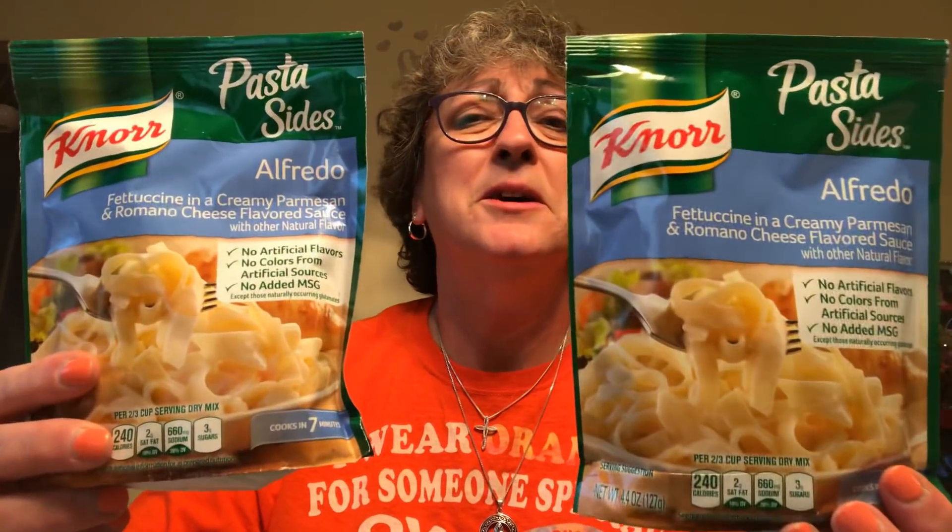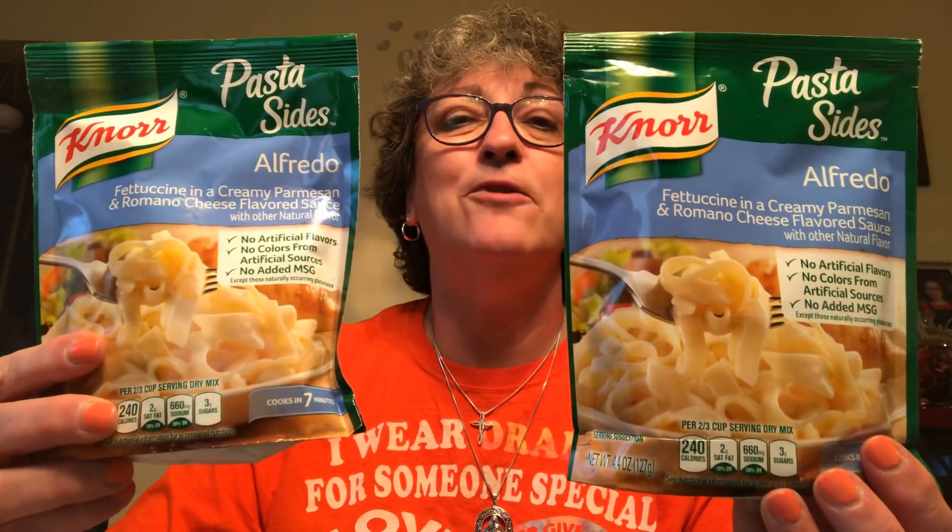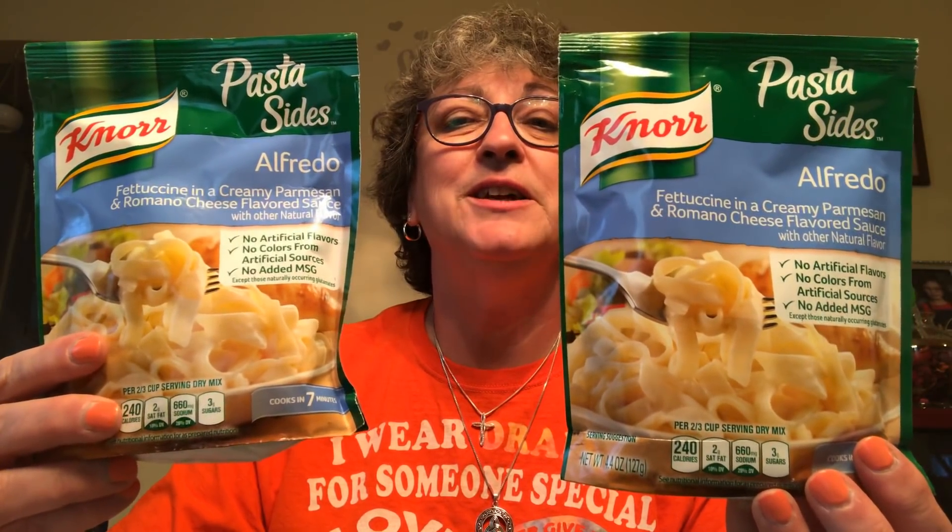I picked up two packages of the Knorr's pasta sides in the Alfredo Fettuccine. These are great little numbers for a side dish. And they are good until... January 16th of 2020. So good shelf life on these.